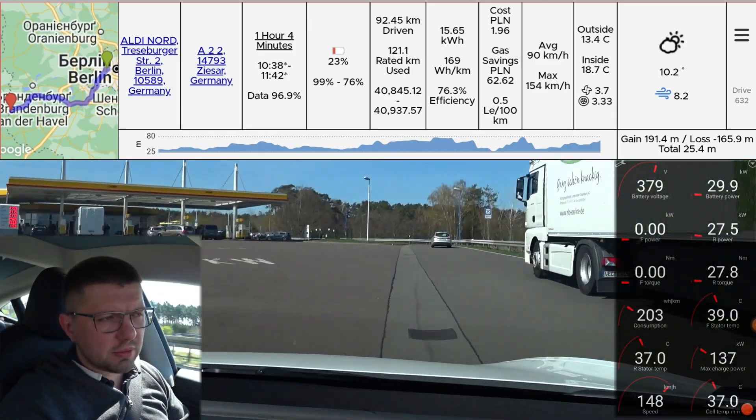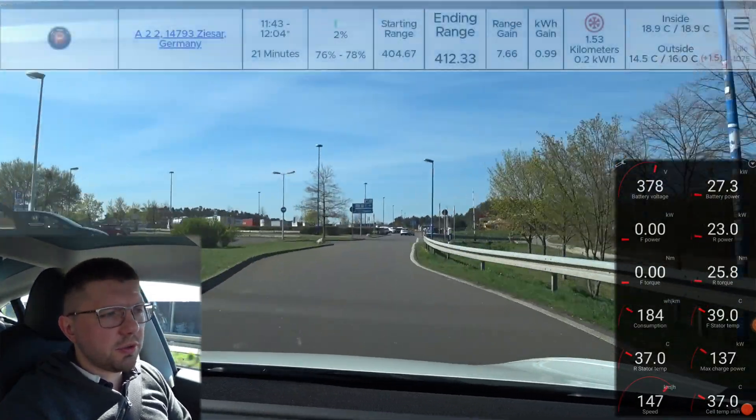Our next stop is the Lauenau supercharger and the destination for today is Amsterdam.